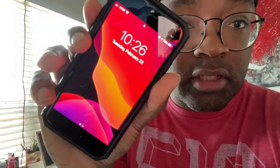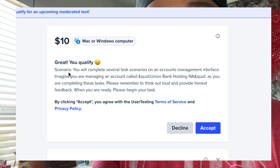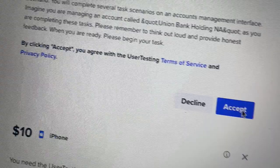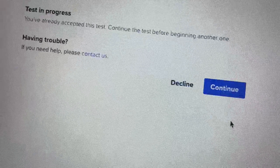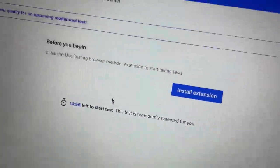Now that I know all the accounts are working I'm going to officially start this run. It's 10:26 — an hour from now at 11:26 we'll see how much money we made. I just had one randomly come in that says I qualify without even having to take any screening tests, so here's a good $10 that I'm hopefully going to make. Let's try to get it before it goes away.